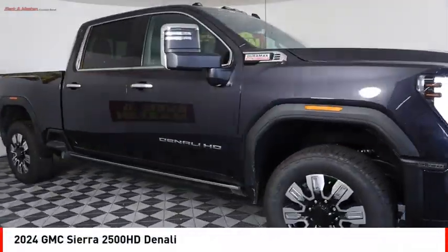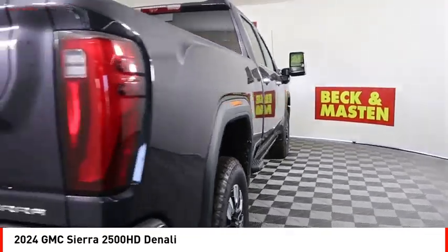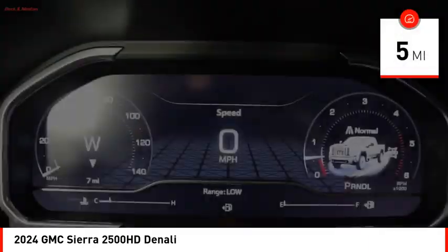You are going to love the 2024 Sierra 2500 HD. The GMC Sierra 2500 HD has all your workhorse basics covered. No worries here. This vehicle has less than 100 miles.